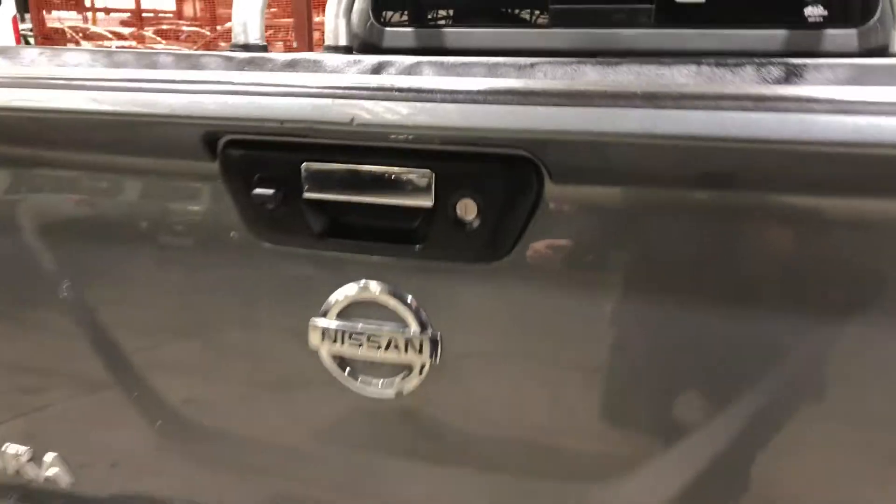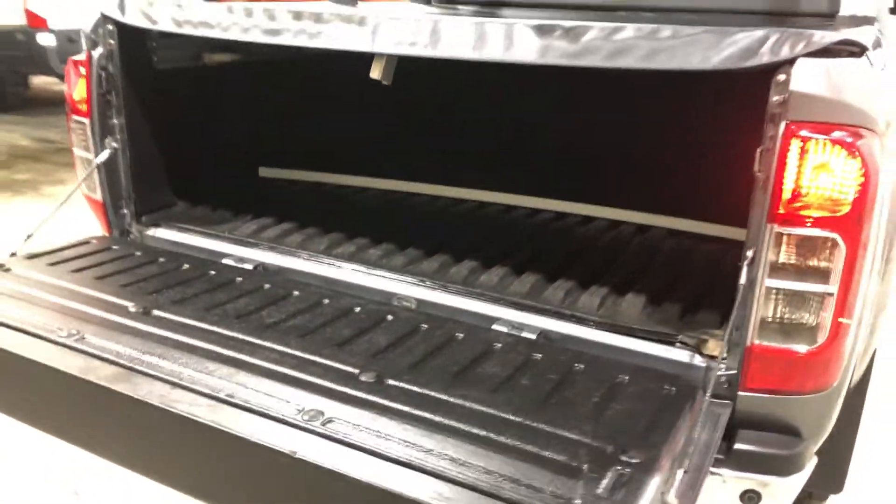As we jump inside the back tray, being a Navara, you know you're going to get plenty of space at the back. It also comes with a rubber boot liner so you don't scratch the paintwork.